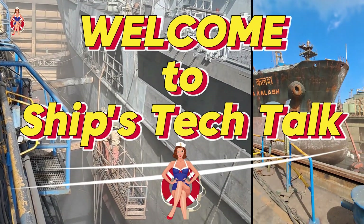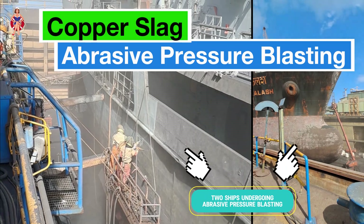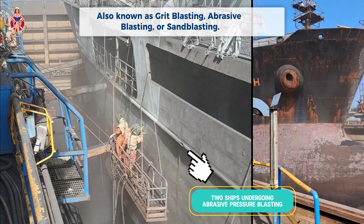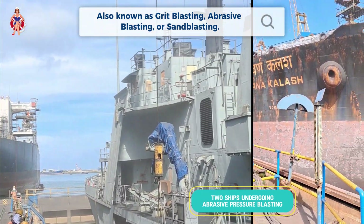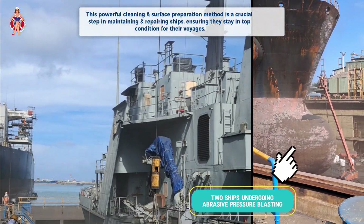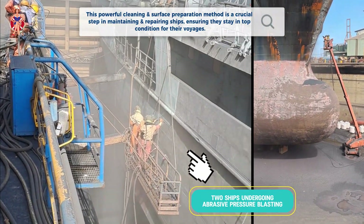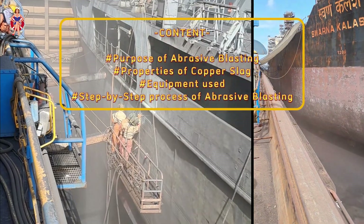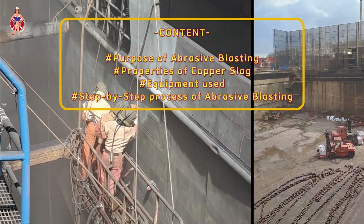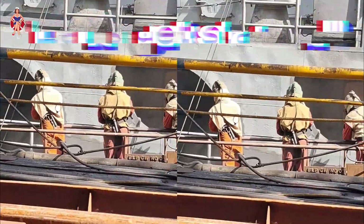Welcome to another episode of Ships Tech Talk. Today, we're diving into the fascinating world of Copper Slag Abrasive Pressure Blasting, a technique also known as grit blasting, abrasive blasting, or sandblasting. This powerful cleaning and surface preparation method is a crucial step in maintaining and repairing ships, ensuring they stay in top condition for their voyages. Stick around to learn about its purpose, the unique properties of Copper Slag, the equipment used, and the step-by-step process of abrasive blasting a ship in dry docks. Let's get started.